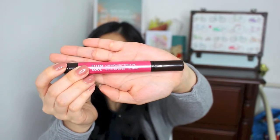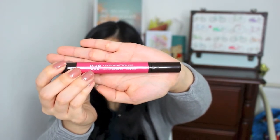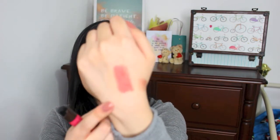The final makeup product I bought from the online store is this product by The Sam, and it's the cushion button lid. I decided to try out a pinky shade. I can't really pull off pink shades very well, but I thought of just giving it a try and I loved how this product looked. So this is the pink shade.